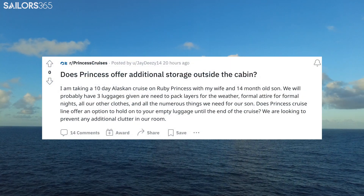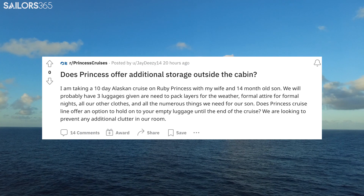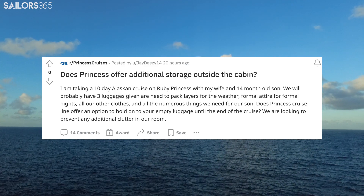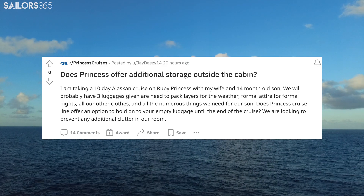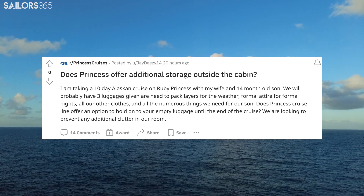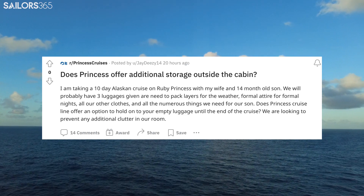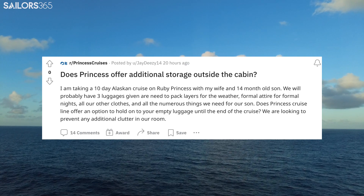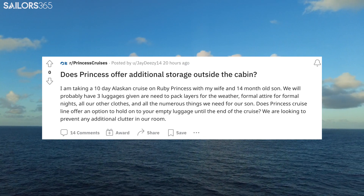I'm taking a 10-day Alaskan cruise on Ruby Princess with my wife and 14-month-old son. We will probably have three pieces of luggage, given our need to pack layers for the weather, formal attire for formal nights, all our other clothes, and all the numerous things we need for our son. Does Princess Cruise Line offer an option to hold on to your empty luggage until the end of the cruise? We are looking to prevent any additional clutter in our room.